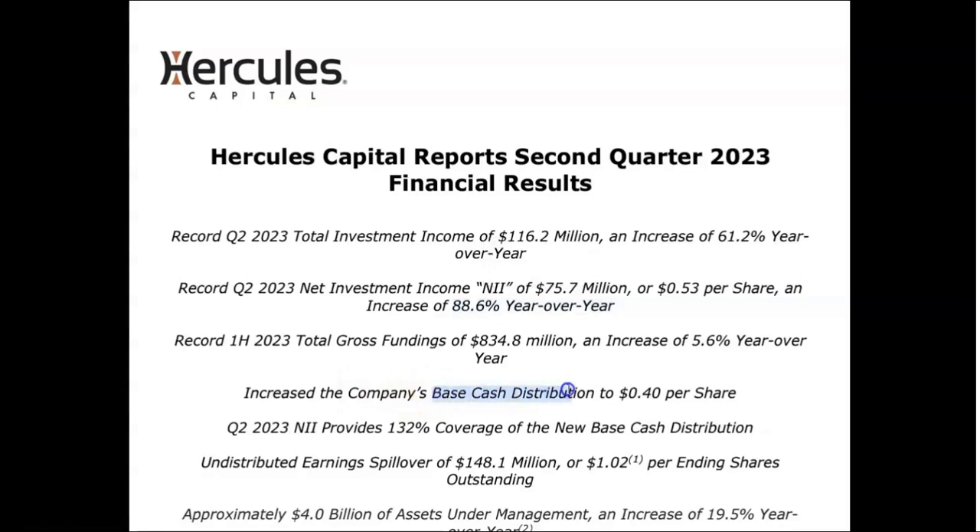One of the things I love to see is the per-share contribution — they're now paying 39 to 40 cents per share, a small increase, which is not that common to see. The NII provides 132 percent coverage of the base cash contribution. What this means is that for every dollar they pay out in base cash contributions — their baseline dividends — they're actually covering that with $1.32 of NII. So things would have to go pretty badly for them to not be able to cover their dividend.